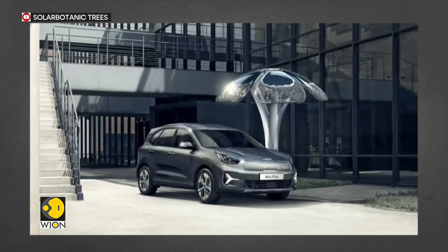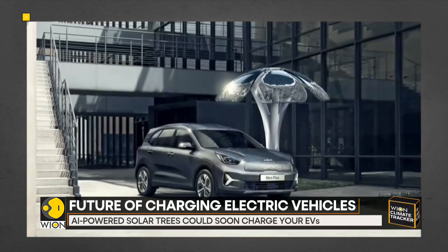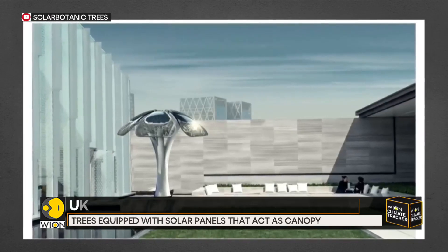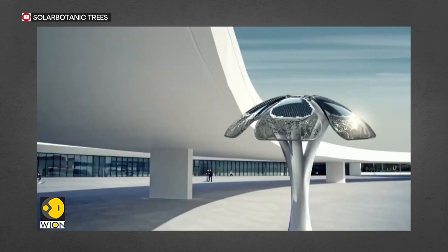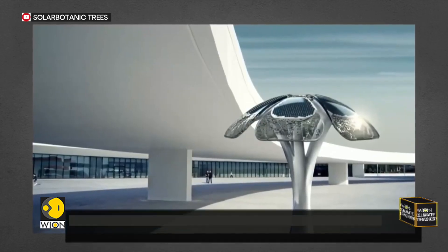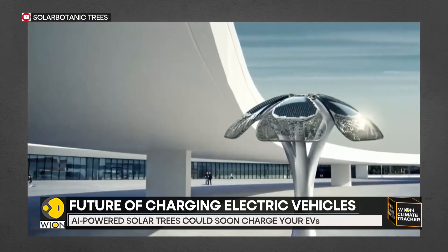There are two versions of the tree: 5.5 meters tall and 3.5 meters tall. The sun's energy is collected via leaves and is stored in a battery within the tree's trunk. The trees feature solar panels that act as the canopy. These panels absorb sunlight and transform it into electrical energy. An AI driven energy storage and management system regulates and releases the charging power.